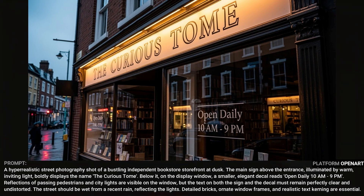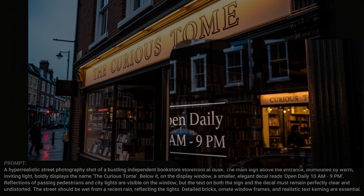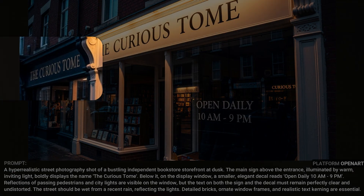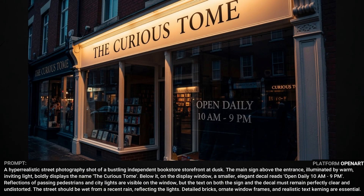This storefront image of a bookstore called The Curious Tome did great with the text of the store name on the front of the building and the little 'open daily 10am to 9pm' signs. But if we look at the reflection in the window on the right, apparently there's a building across the street that looks just like this one that also has a store called The Curious Tome — and since this is a reflection, that Curious Tome sign should be backward. In another variation of that same prompt, the storefront itself looks good, but apparently the store next door is also called The Curious Tome, and the reflections across the street have the same issue with the text not being backward.